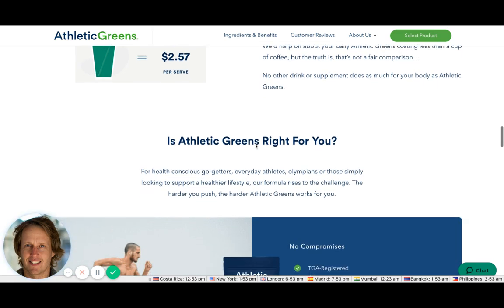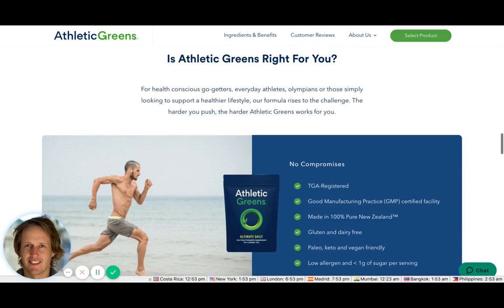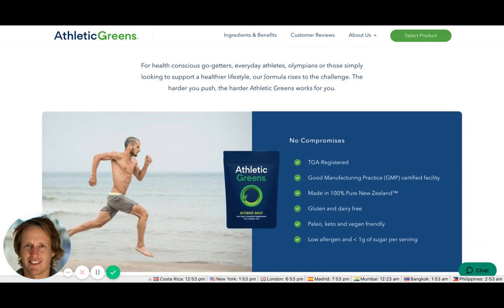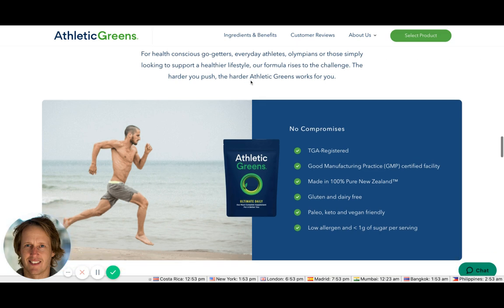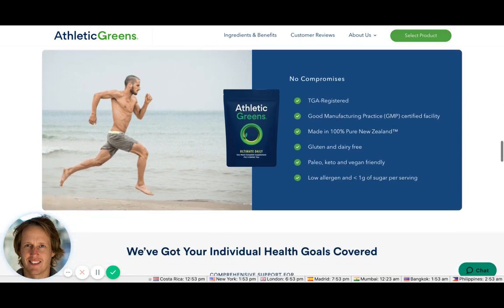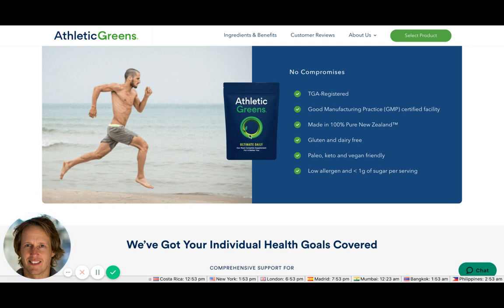This section — 'Is it right for you?' — is going to overcome objections. They're tapping into all the different personas: health-conscious go-getters, everyday athletes, Olympians, and those simply looking to support a healthy lifestyle. Essentially saying it's good for everyone, which is a broad but deliberate approach.